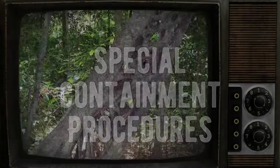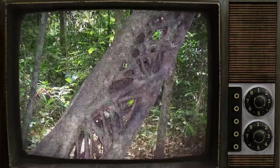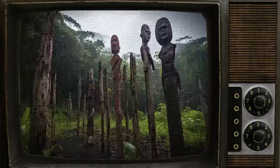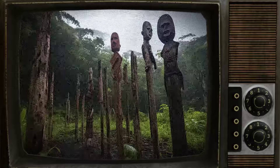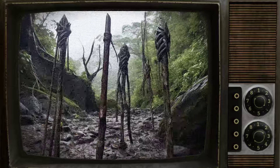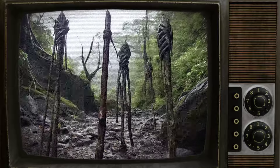SCP-937, commonly known as Walking Sticks, are contained at Site-92 in Melanesia. This site is designated as a UNESCO World Heritage Site and is strictly off-limits to the general public. Only designated Foundation personnel, including researchers and security staff, are permitted access. Any wild hives of SCP-937 are to be isolated and destroyed.